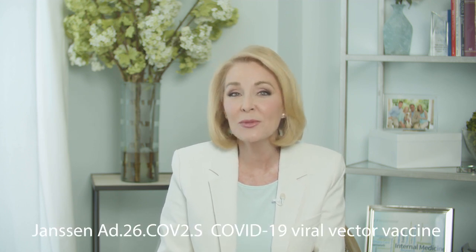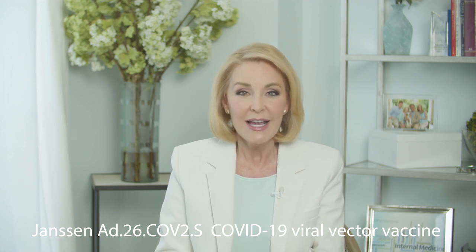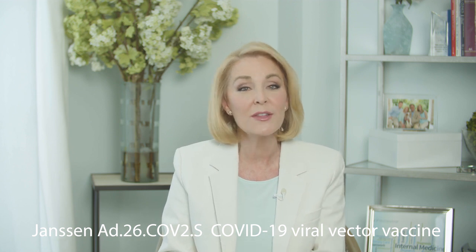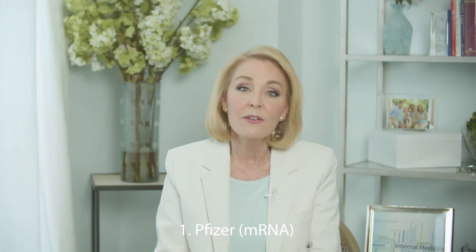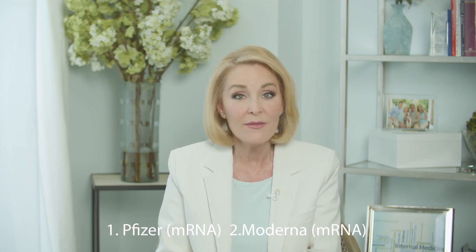We now have a third COVID-19 vaccine: Janssen's AD26-CoV-2S Viral Vector Vaccine, FDA authorized on February 27th for emergency use in those 18 and older. Janssen is the pharmaceutical arm of Johnson & Johnson. First there was Pfizer, then Moderna — both are mRNA vaccines.